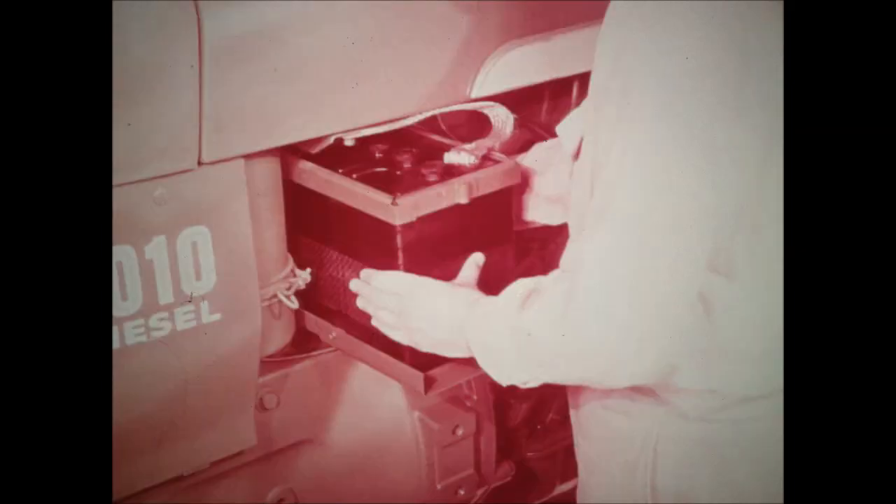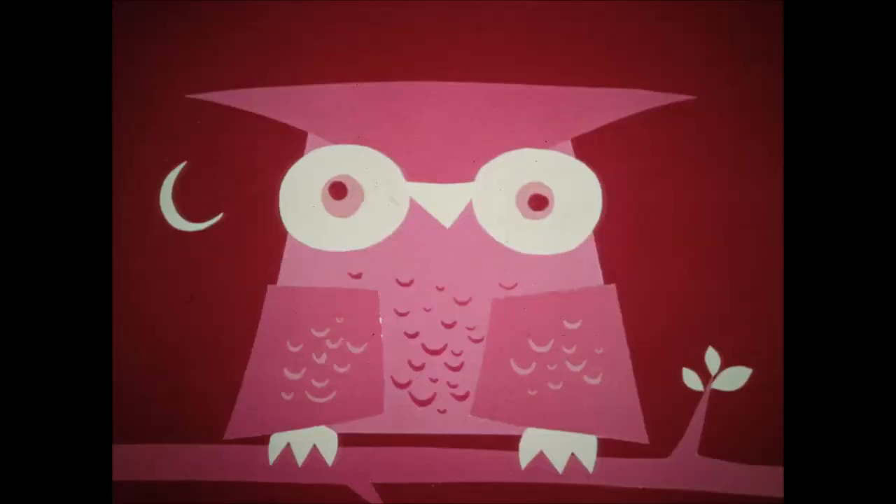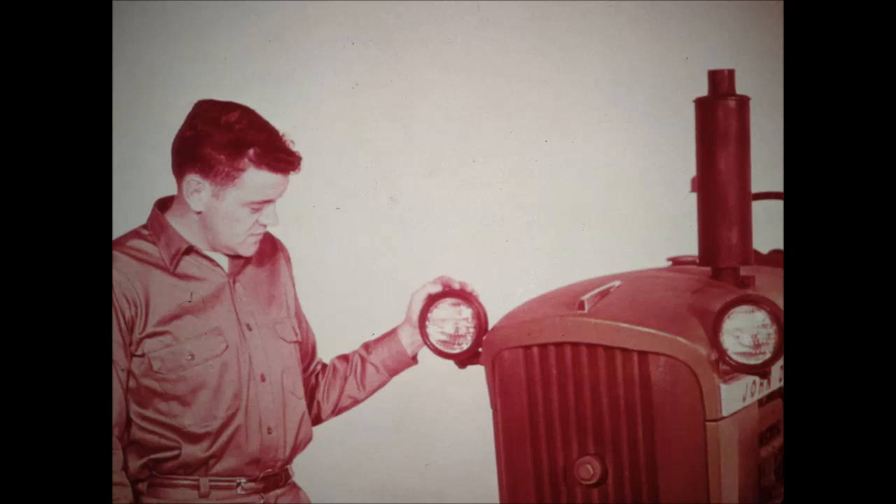Fast, easy servicing is another plus value of the 1010 series tractors. The battery is conveniently located at the rear of the engine and slides out on a tray for quick checking. An access door permits easy checking of water level and filling of the radiator. For night work, a complete 12-volt electric lighting system is available, including headlamps, a rear lamp with both red warning bulb and bright working bulb, a panel light, and a plug-in socket for implement warning light extension.